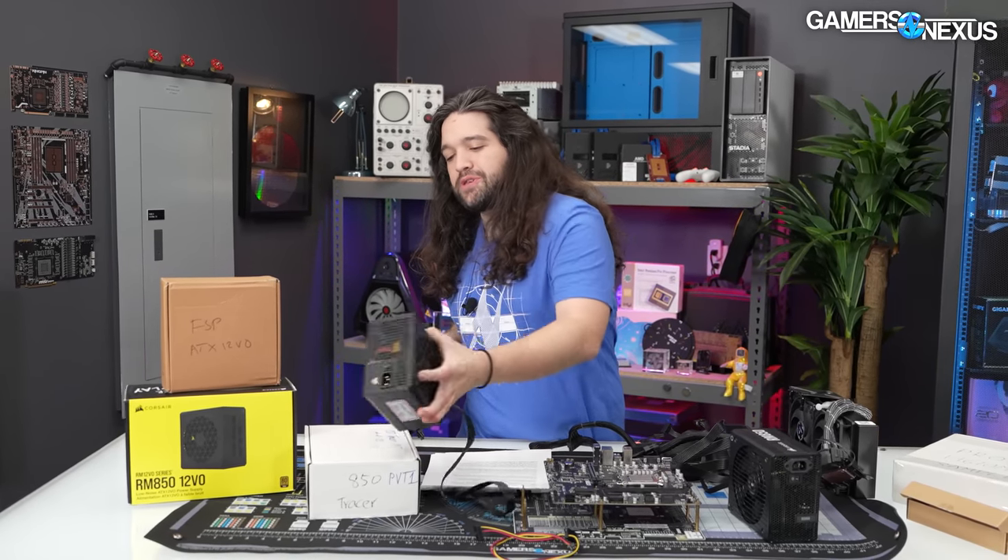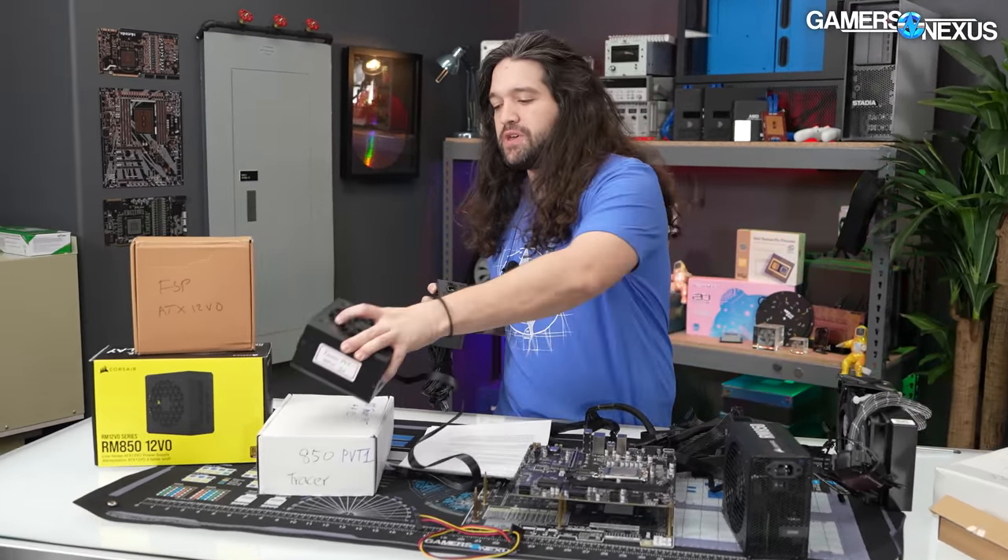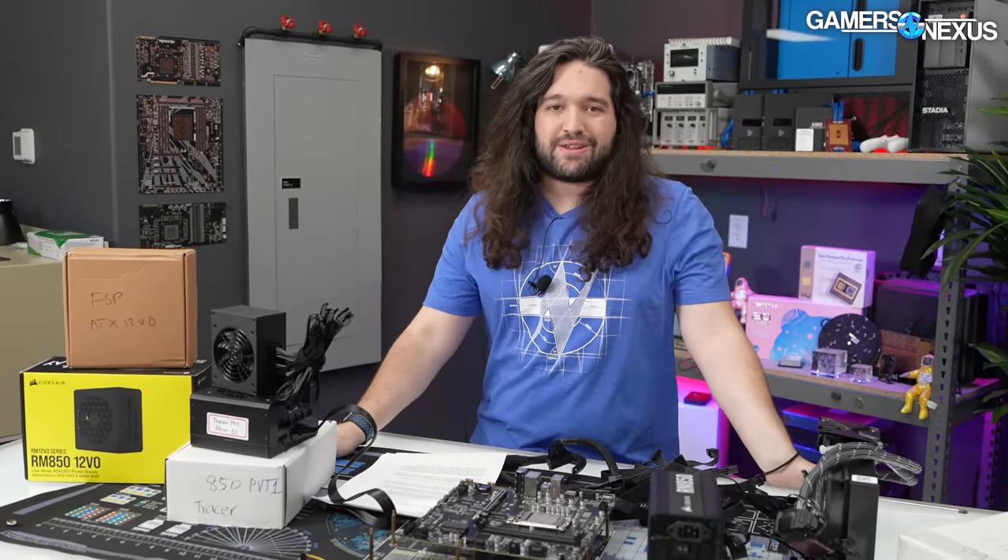Today we're going to talk about whether this is going to become a reality and provide some stronger fundamentals on the basics of what this might mean for PC building, because we've got stuff like this FSP 12VO power supply, a Corsair prototype — pretty close to the final 12VO — and the MSI board.